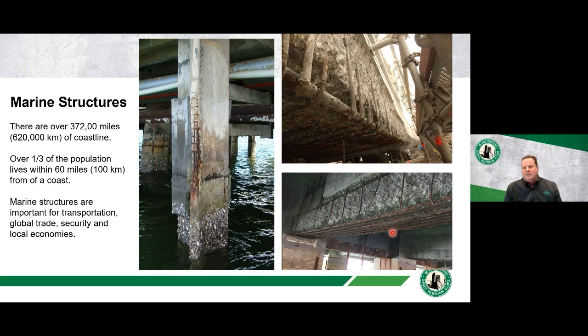Another picture, particularly the one on the bottom right, shows the severity of corrosion that we can get in marine structures. You see a significant loss of section — in fact, complete deterioration of some of the stirrups on the beams. If we don't address structures in a way that prolongs their service life, we can run into major structural issues down the road.